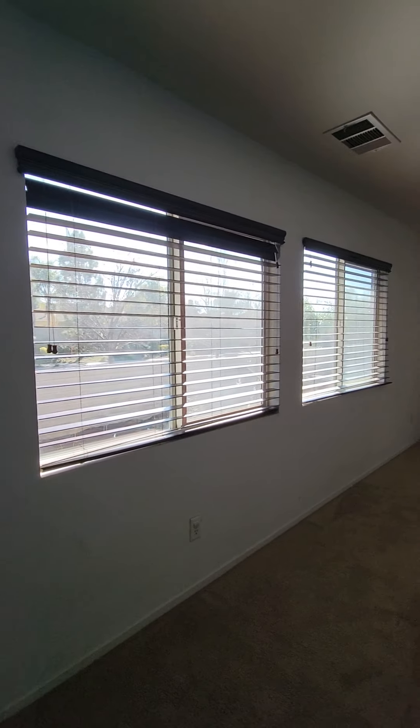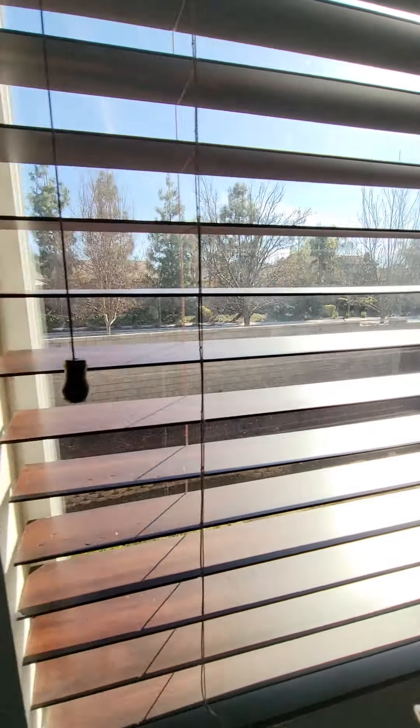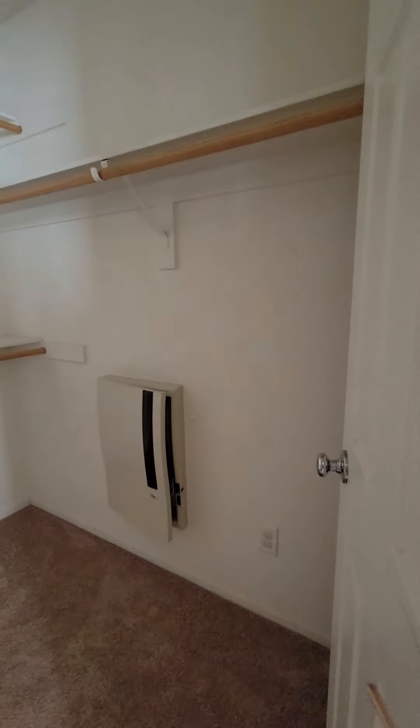And the master — one accent wall, look out at the yard. Master has a shower, bathtub, dual vanity, separate toilet, and a big walk-in closet.